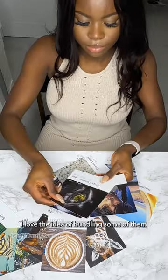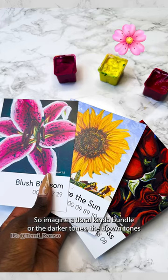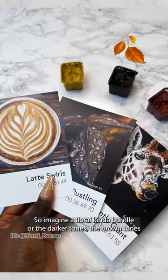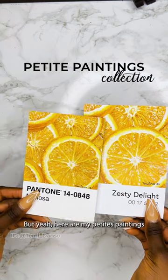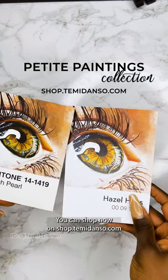I love the idea of bundling some of them — imagine a floral bundle or the darker tones, the brown tones bundle. Here are my petite paintings that you can shop now on shop.temidanto.com.